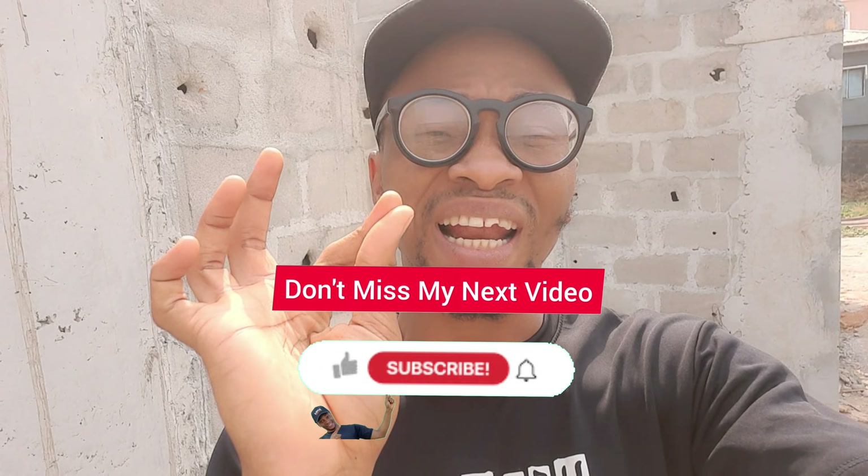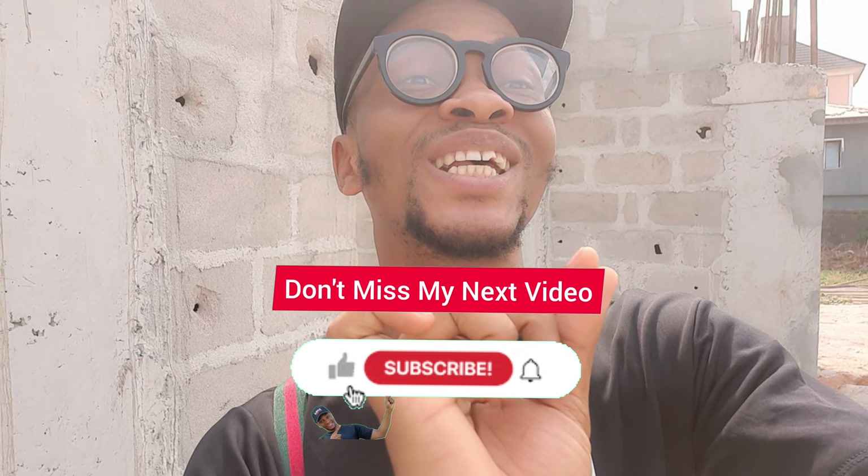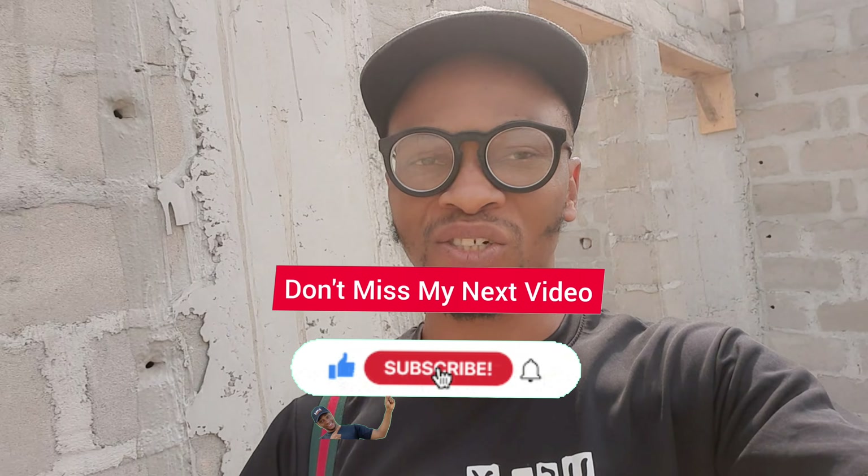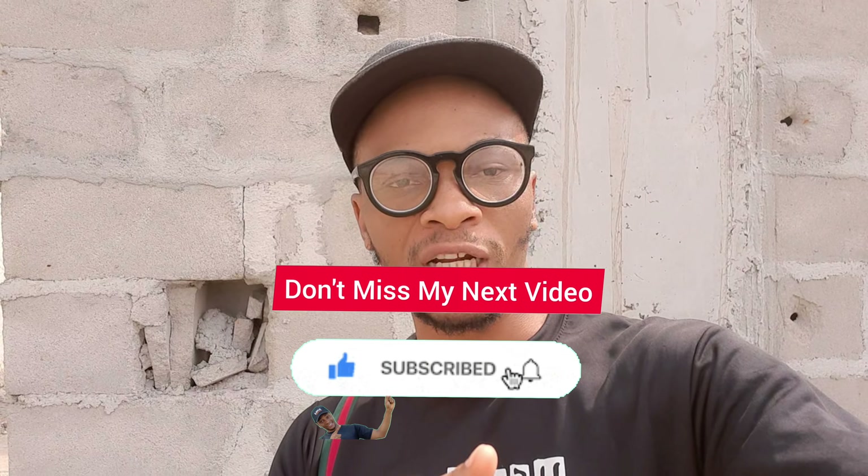If you're coming here for the first time, please stay to the end of this video — I have a special gift for you. If at any point you like this video, please click the like button and kindly subscribe. When you subscribe, you are supporting my ministry. Thank you for coming to my channel.